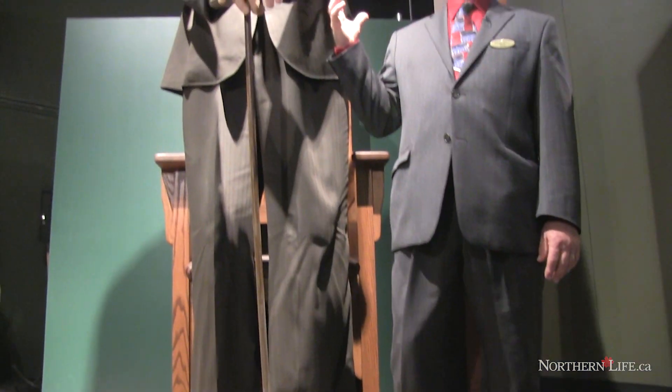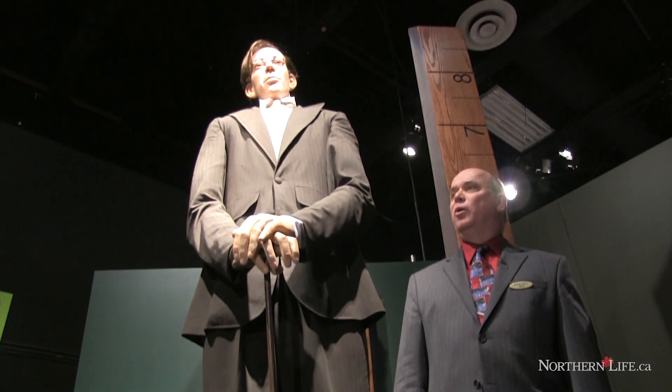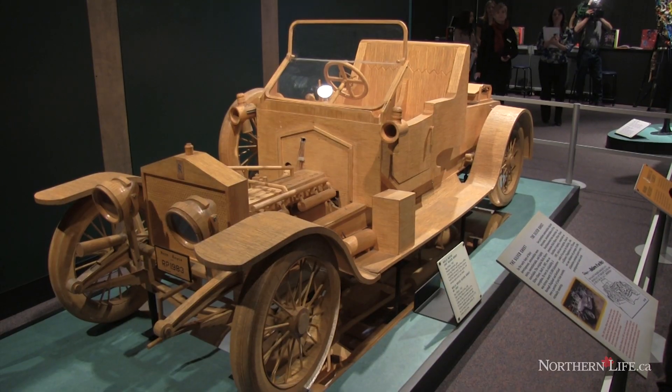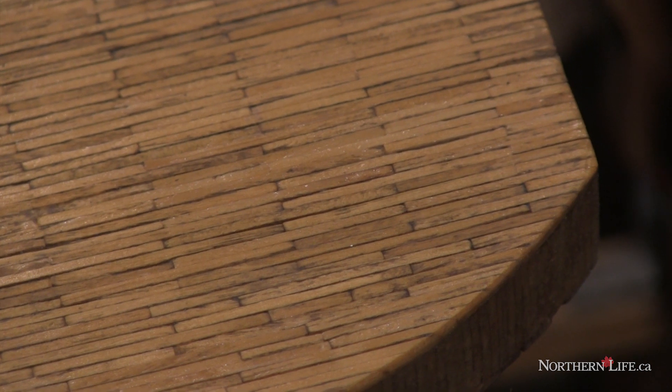There are over a hundred Ripley artifacts and probably that many things again that Science North has added to it, so a couple hundred different elements to this show. The Matchstick Rolls-Royce, made out of over a million matchsticks, is one of the most intense pieces of hobby art you could ever imagine — six years in the making.